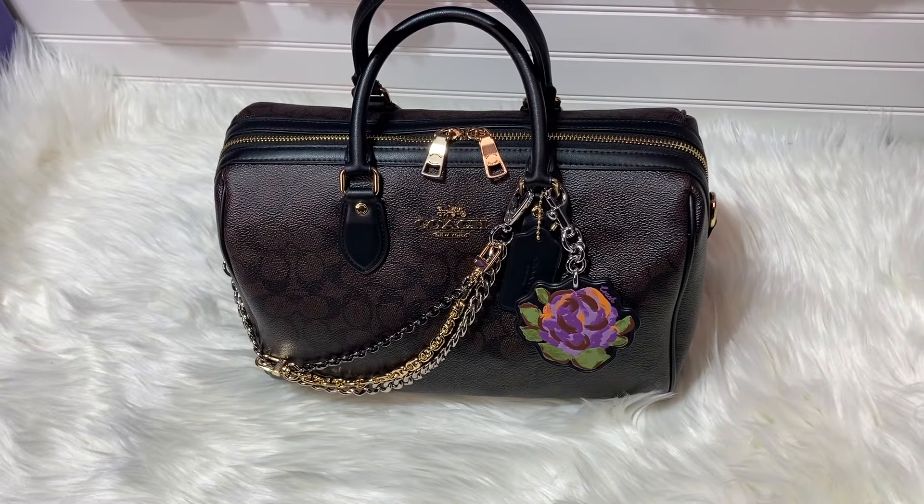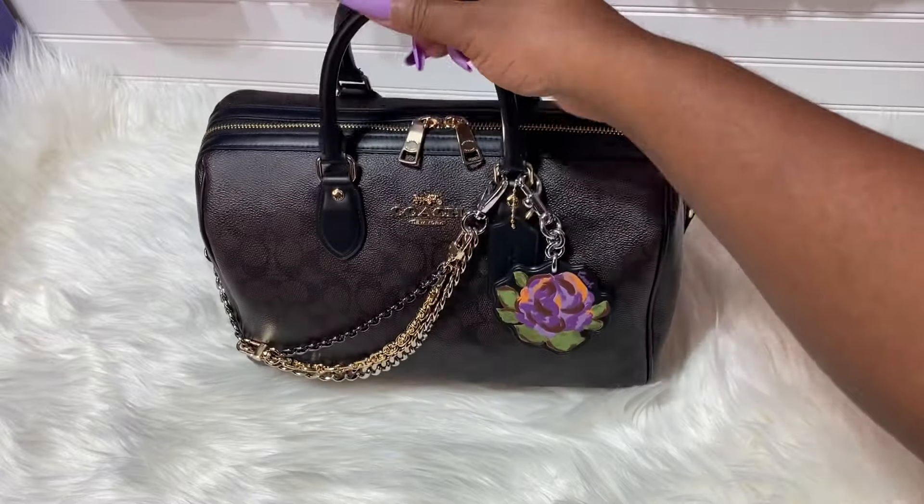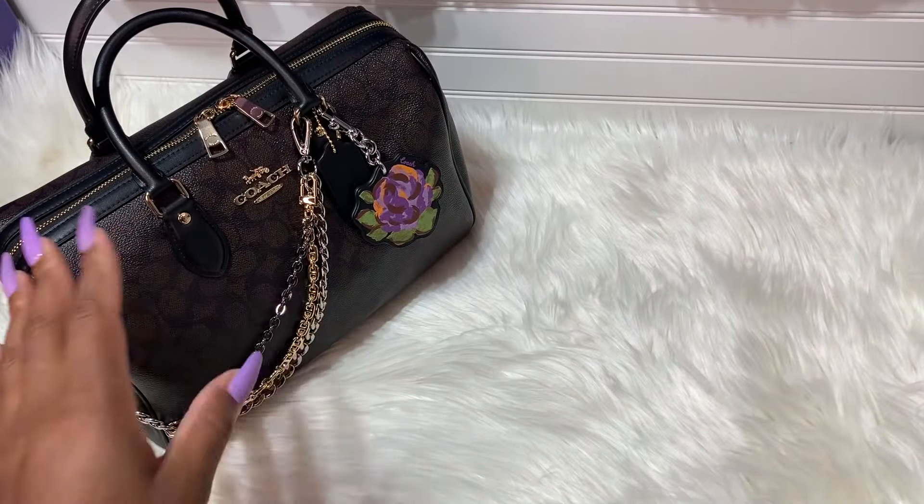I'm going to carry her for a couple more days because she is beautiful. I did not carry her with the strap — I took the strap off to give it a different look and I absolutely love it. It wasn't too heavy because I do not have her packed. Before we get into the what's in my bag, I wanted to show you guys something.